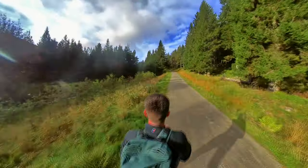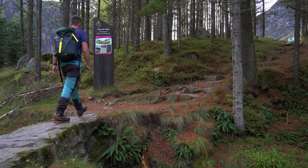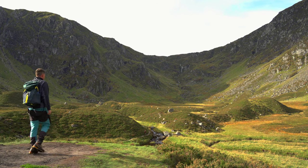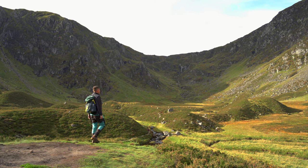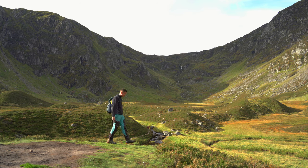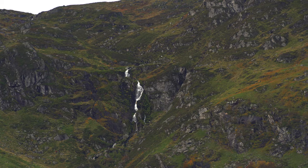The first few miles of the walk were on this well-made path, and then the views finally opened up of the stunning Corrie Fee. This place was incredible and it was hard to capture the scale of it on camera.